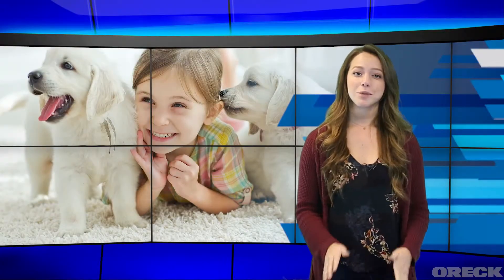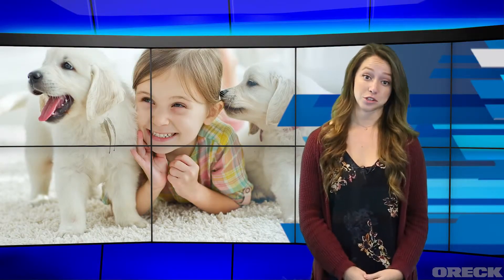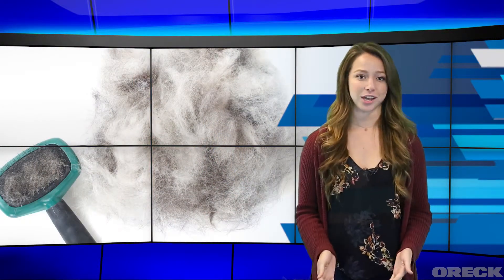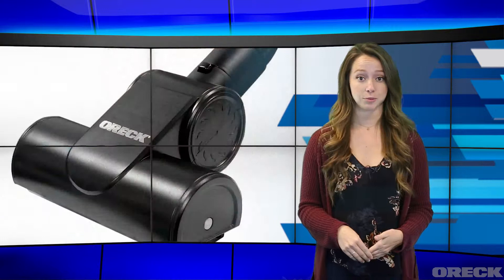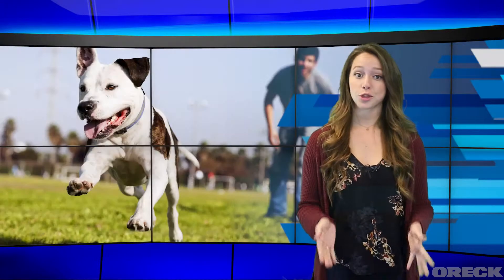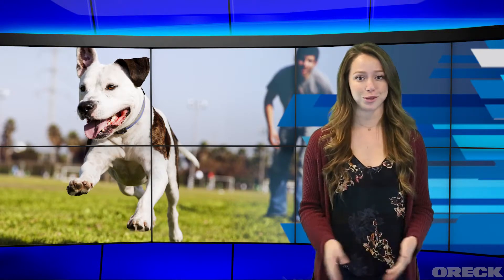Cats and dogs can be a joy to have in the home, but their shedding can cause some frustration. Cleaning up after your pets can feel like a battle you just can't win. With the Orc Turbo Brush attachment, you can get closer to the problem areas and make all of your pet's hair disappear. Now you can thoroughly enjoy your pets, and their shedding won't be a problem.